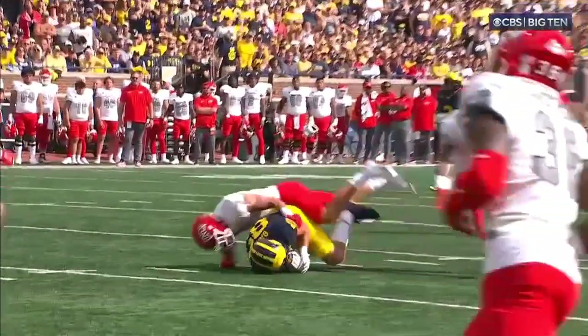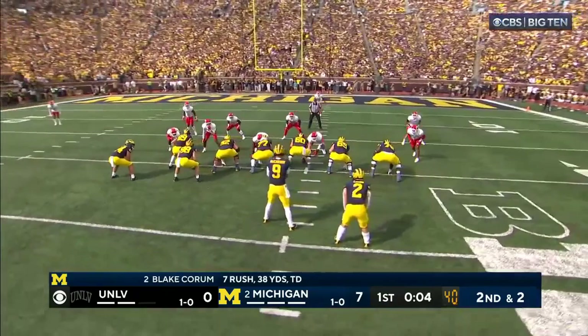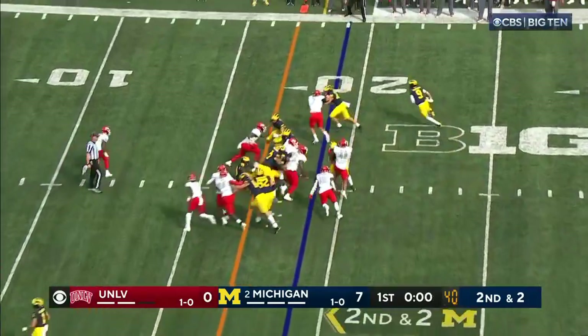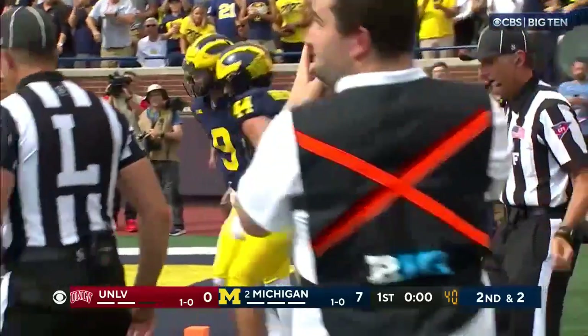I don't believe he's gotten hit yet, has he? I don't think so. Second down and two — let's see if it's number two. No quarterback, Keith. McCarthy around the corner. J.J. inside the five, near the three.